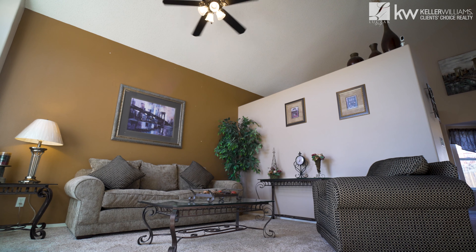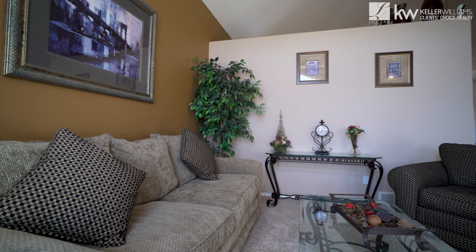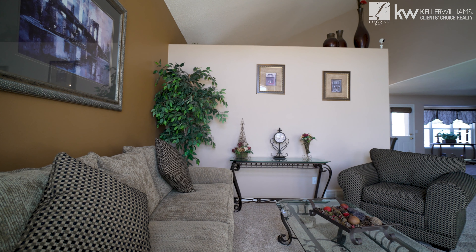As you enter the home you're going to notice the vaulted ceilings, this beautiful architectural window, and you'll also notice these plush carpets.